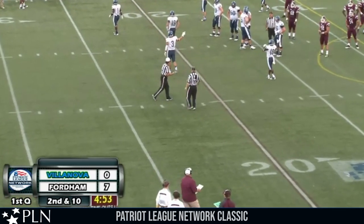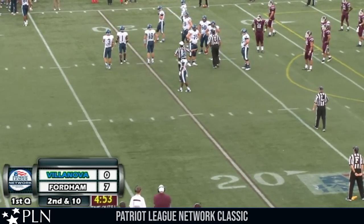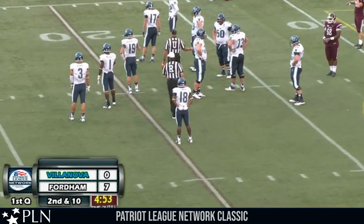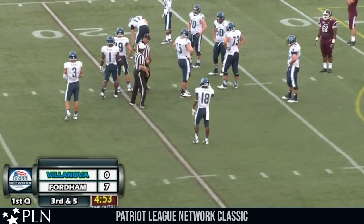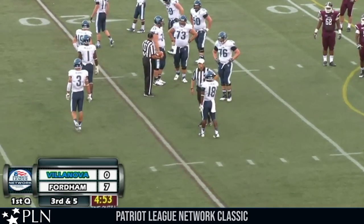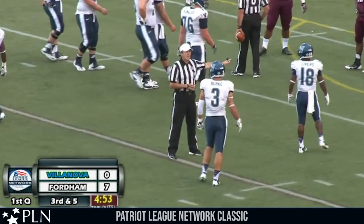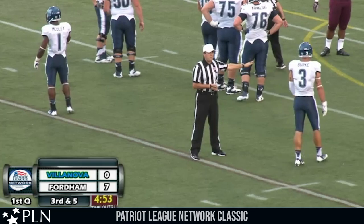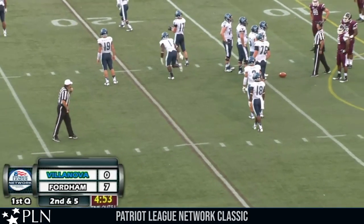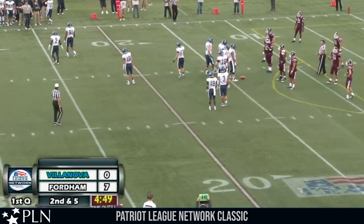Big play here for Fordham. Can you hold them to a field goal attempt? That's the main goal here — you don't want to give up this first down and let them tie the game. Second down and 11 says the scoreboard, and they're going to mark off a penalty — encroachment against Fordham. That will make it second down and six, disappointing. We'd much rather have had a third down and five instead of second down and six.